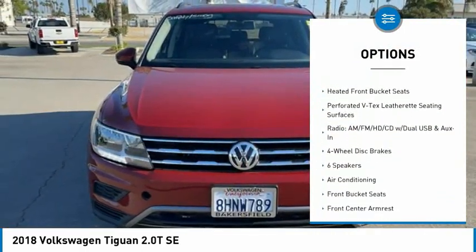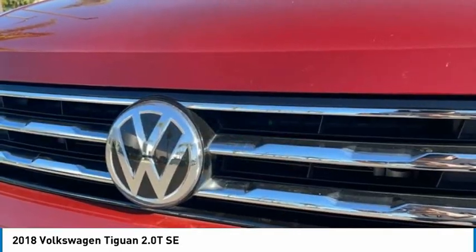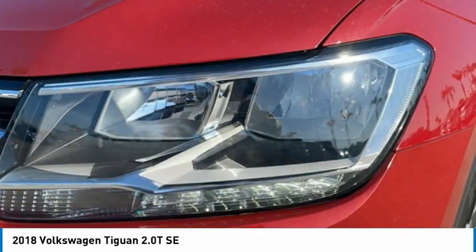Speed control, four-wheel disc brakes, rear window defroster, rear window wiper, and heated front seats.